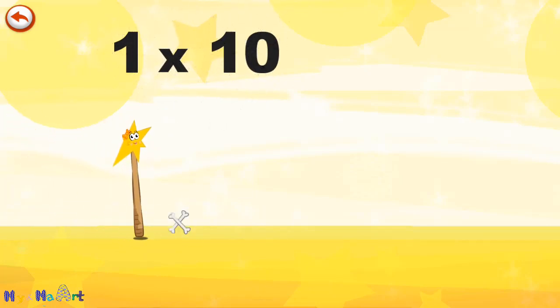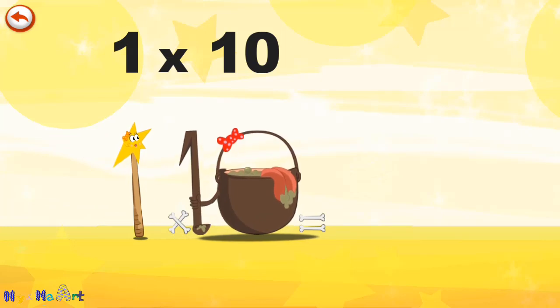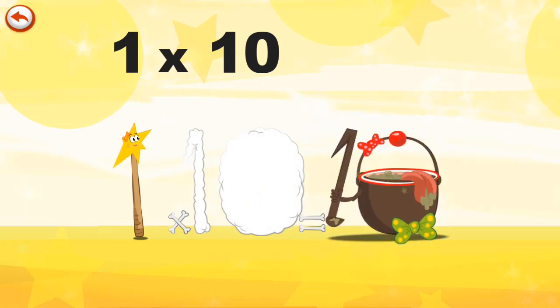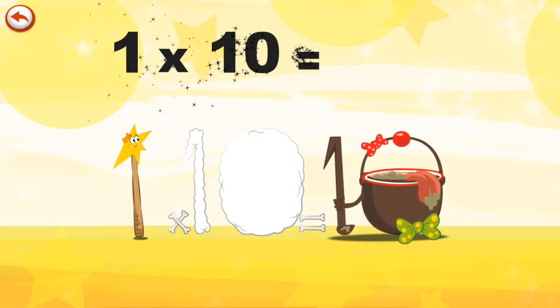What's the story of 1 times 10? Mrs Wonderwand can't help playing tricks on her friends. When she comes across the MagiTen potion, she casts a spell and changes her into MagiTen potion clown. 1 times 10 is 10.